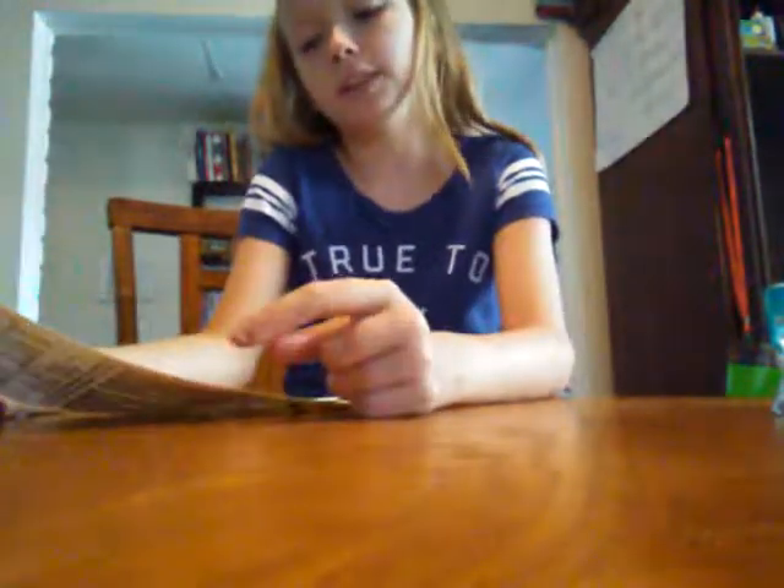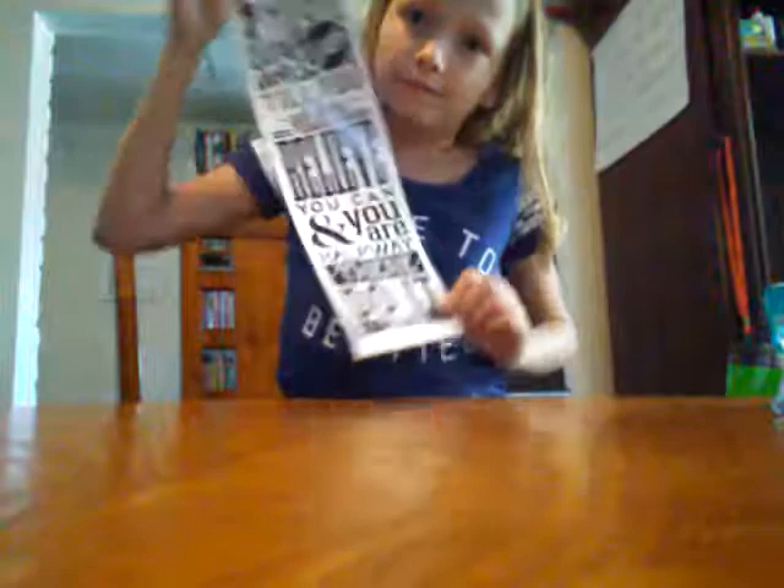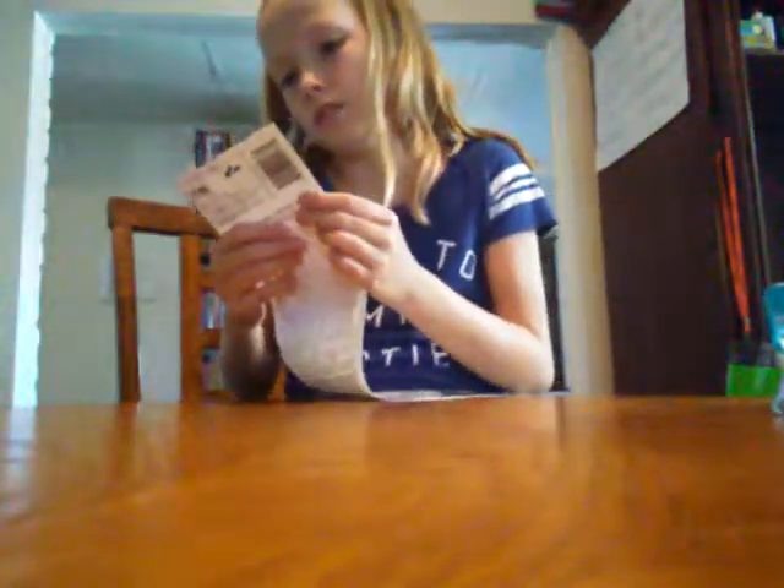And the last thing that I got was some wall stickers. It says: 'Set your goals high and don't stop till you get there,' 'Believe you can and you are halfway there,' and 'Do it now.' These are the stickers — they're really cool. I think they're supposed to be Broadway-style stickers.